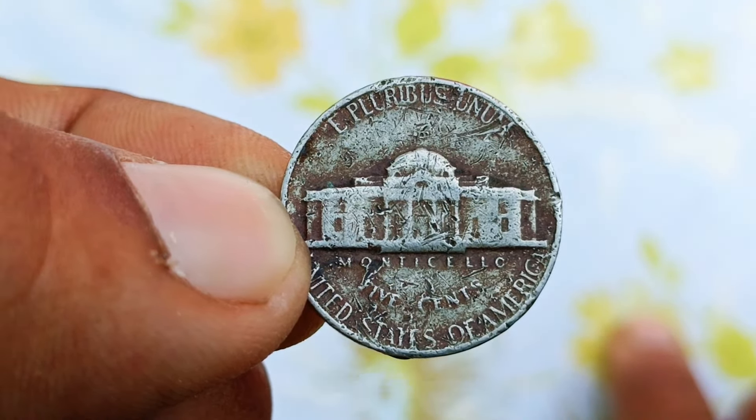Remember, the value of a coin is not just about its physical condition, but also its rarity, historical significance, and demand among collectors. The 1969 S Jefferson Nickel is a perfect example of a coin that ticks all these boxes. So there you have it — the 1969 S Jefferson Nickel is more than just a five-cent piece; it's a fascinating piece of history with a potential market value that can surprise you. If you have one of these coins, treasure it — and who knows, you might be holding on to a little fortune.